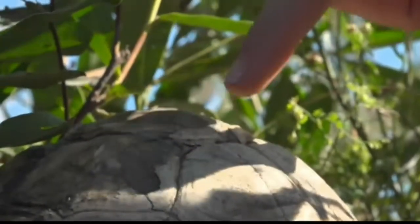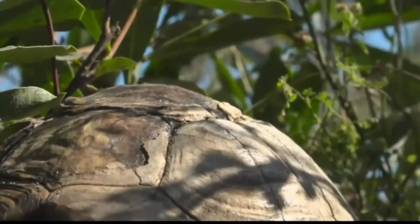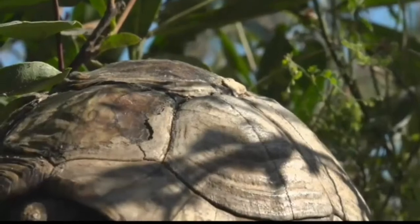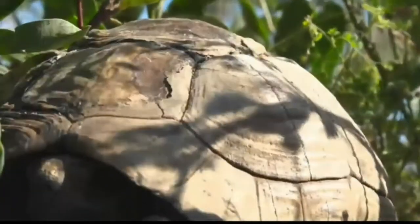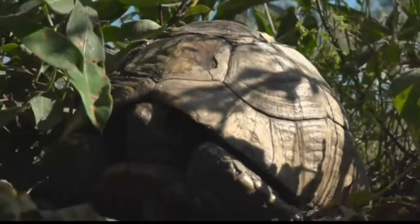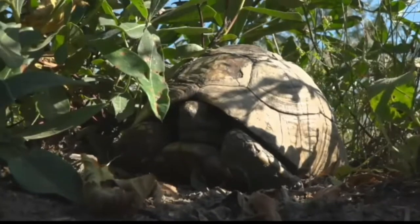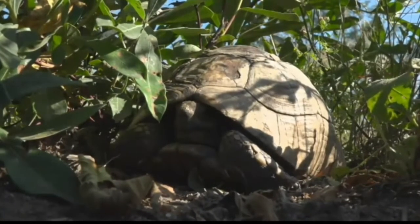Unfortunately this poor tortoise has had a really rough time. Maybe two years ago we had a really big fire in this area, and it could have easily happened then, because this outer shell has really weathered quite a bit. You would only really see a tortoise shell like this when they were dead. So when we first walked past we thought it was just the shell of a tortoise, and as we opened the bushes up a little bit we noticed this little head poking out — this poor little tortoise is still alive.